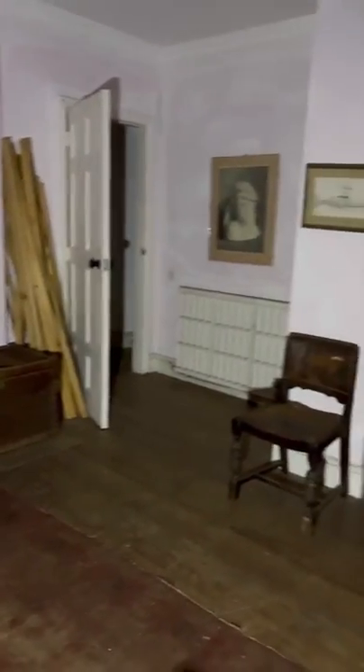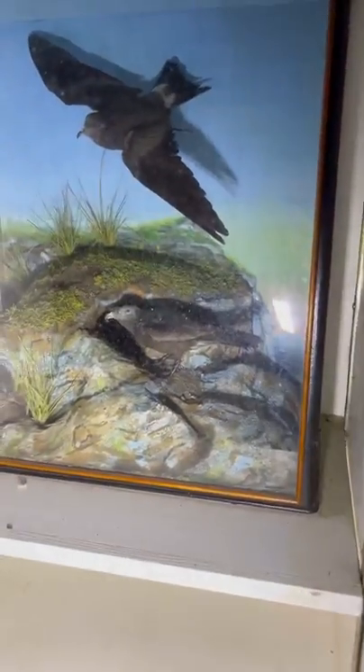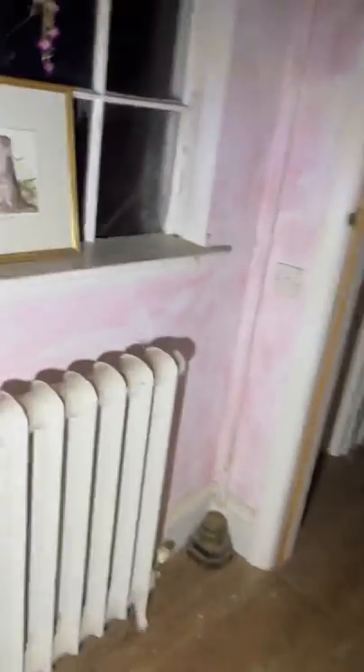Welcome back to another video. Today we're at the artist's house. There's so much stuff here — all the old paintings and that. Oh look, there's loads of taxidermy in this house. Look at all the little pictures. I've been upstairs here — this is absolutely incredible.